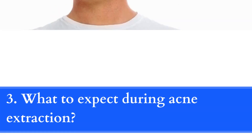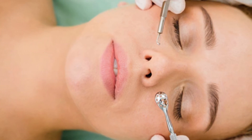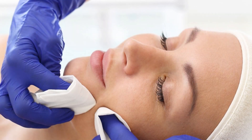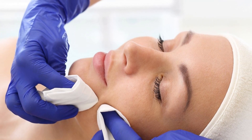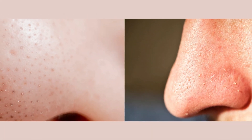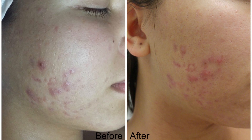What to expect during acne extraction? Acne extraction is a reasonably painless and quick process. The procedure should take no more than a few minutes, depending on the size and depth of the lesion. Your provider may apply a numbing lotion to the region, depending on your skin type — this is usually the only pain medication patients require. The treated region may appear red and inflamed for the first few hours after the extraction, which should diminish within a day or two. Because whiteheads and blackheads can reappear, you'll need to stick to a skincare routine to avoid new blemishes. Most acne cysts or nodules will flatten within 2–3 days after receiving a corticosteroid injection.